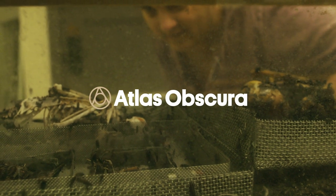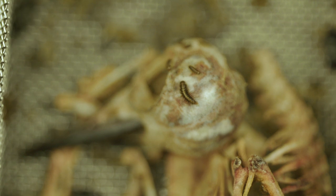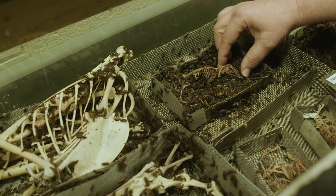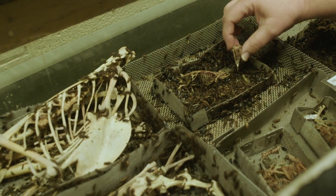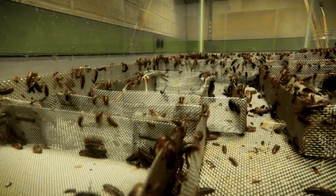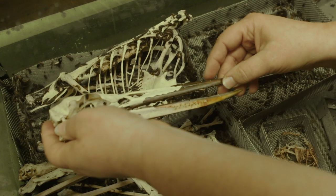People are always freaked out a little bit, but mostly it's the smell. When there's a little noise to it, you can hear the sound of the beetles, especially when you have a lot of larvae in there eating. Most people are pretty fascinated by it once they get past that initial hurdle of flesh-eating beetles.